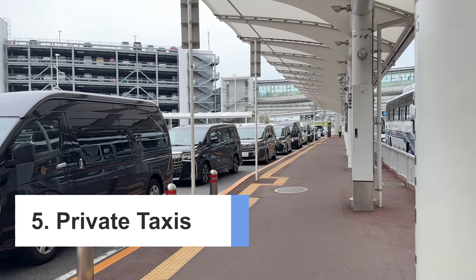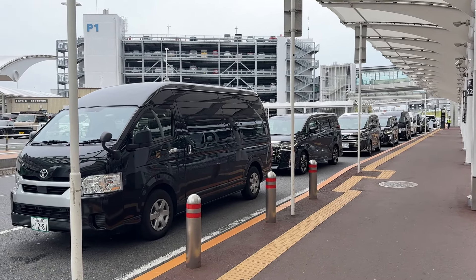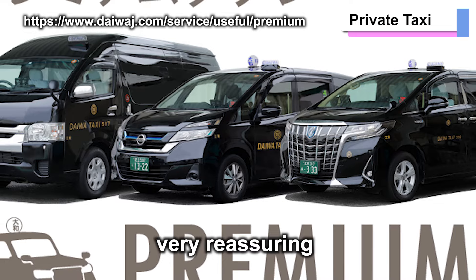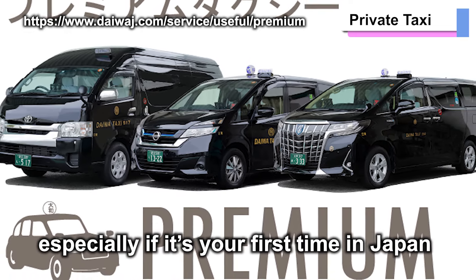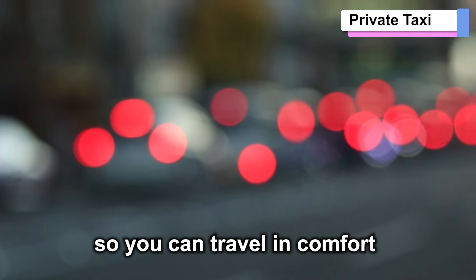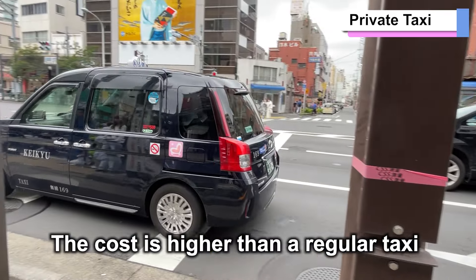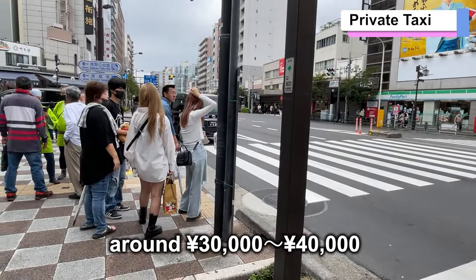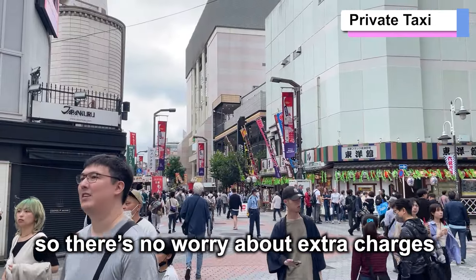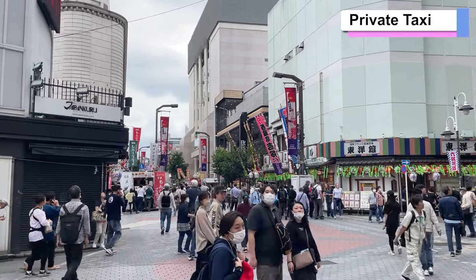Number 5: Private Taxis. Private taxis or high-end taxi services offer even more comfort, and must be booked in advance. A driver will meet you at the arrival gate, holding a sign with your name — very reassuring, especially if it's your first time in Japan. Private taxis are more spacious and have luxury interiors. Many provide English-speaking drivers, so you don't have to worry about the language barrier. The cost is around 30,000 to 40,000 yen from Narita to central Tokyo, and the fare is confirmed before your trip, so there's no worry about extra charges. Links to major private taxi companies are in the description below.